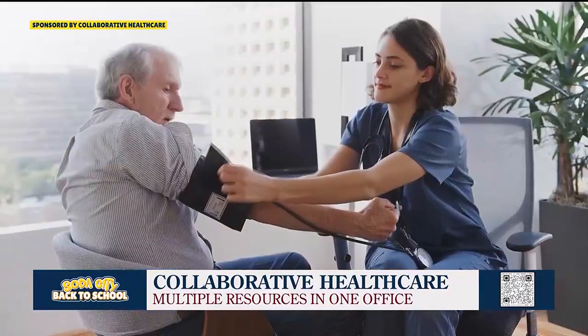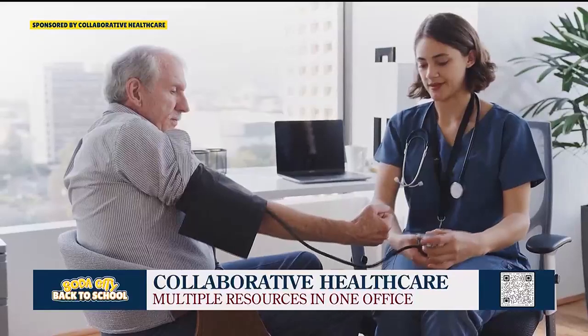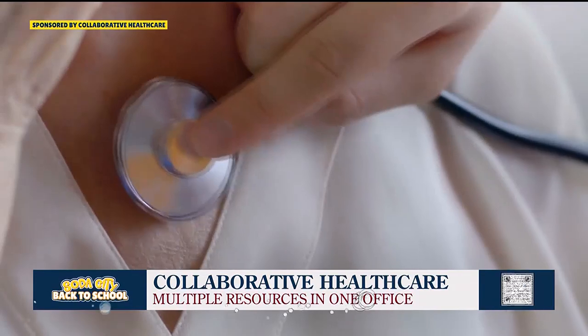Tell us a little bit about Collaborative Healthcare in general, what you do here. I do kind of internal medicine, cardiology, lipids, and sleep medicine — a little bit of everything. If you're looking for a primary care provider, I do all that and I also do weight loss. A lot of my patients on semaglutide or tirzepatide have really benefited from this, getting the skin tightening after weight loss.